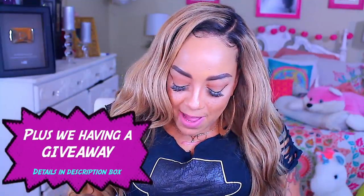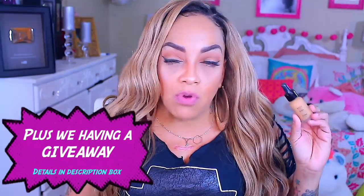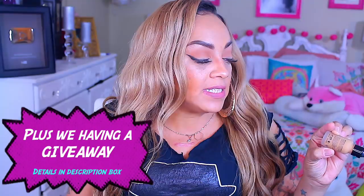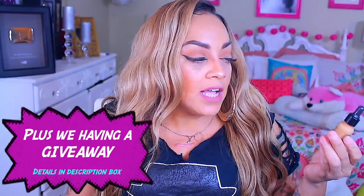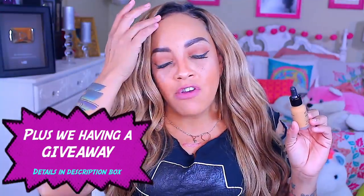The first thing I'm going to show you in this box is this foundation by NYX — the Total Control. It is a dropper foundation, and the color I have here is called Golden Honey. You're able to control how much you want to use. The color is a little bit too dark for my skin, but once I do my highlight and contour, it's not noticeable.